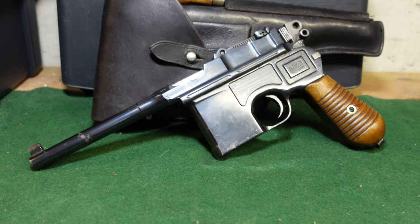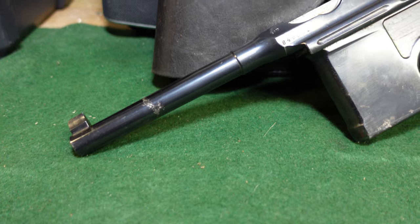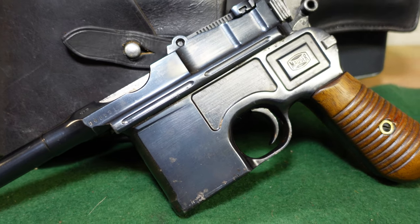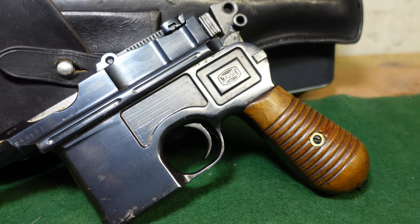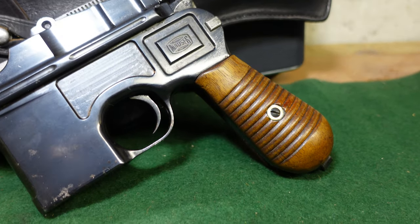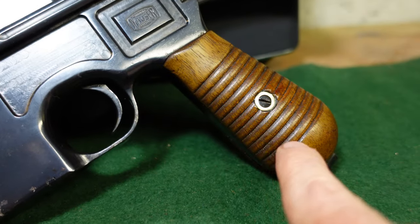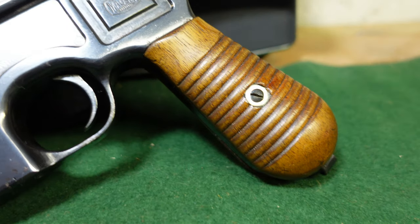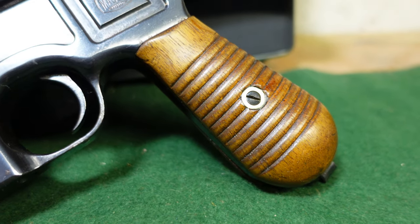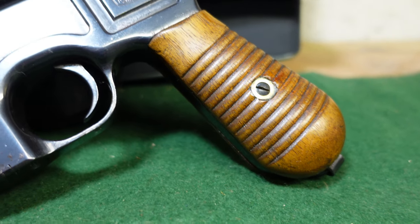We'll take a look at all that in a moment. But first, just sort of looking at the gun, you have a very standard Mauser C96. This is a very late production gun, known as a Model 1930 Commercial. The easiest way to identify one of these is you look at the handle here and you've got very wide grooves — that really is indicative of a 1930 commercial.